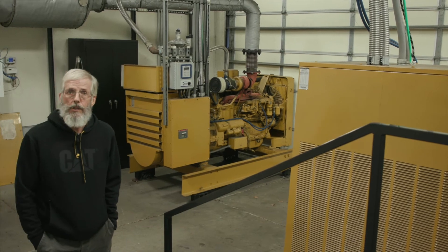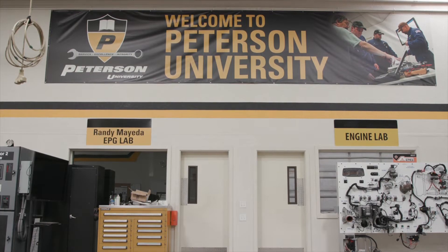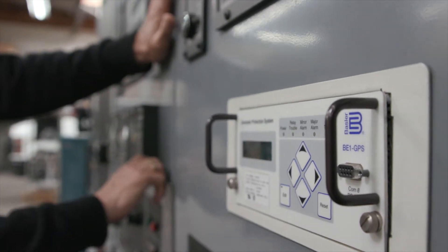This is our power generation lab we use for training. When we originally got this building, this room didn't exist. This is just one of many things I'd say that ETP money helped pay for.